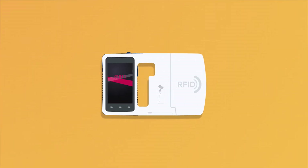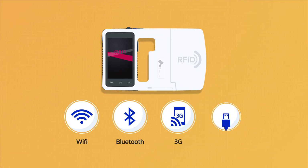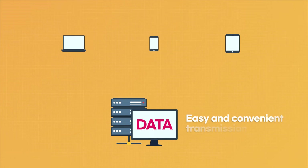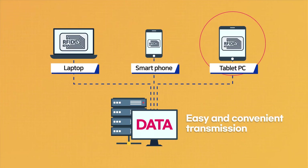Alpha 811. The provider of function of WiFi, Bluetooth, 3G and USB. Connects to central data server to easily and conveniently transmit RFID data information read quickly.